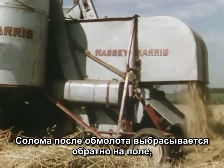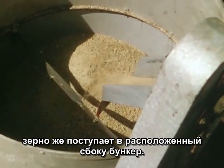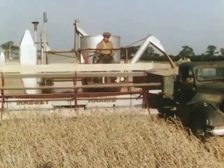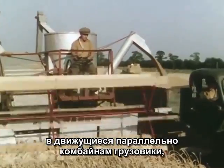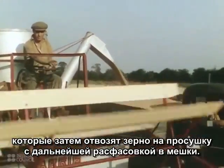Fresh straw pours out onto the ground behind, while the grain is collected in a hopper at the side of the machine. Lorries, driving along beside the harvesters, offload the grain without interrupting the cutting, and take it away to be dried and sacked.